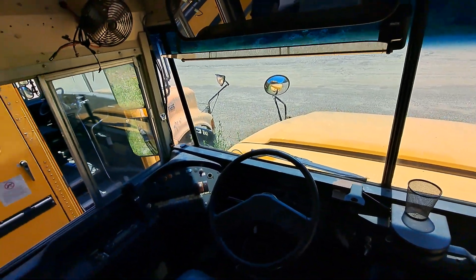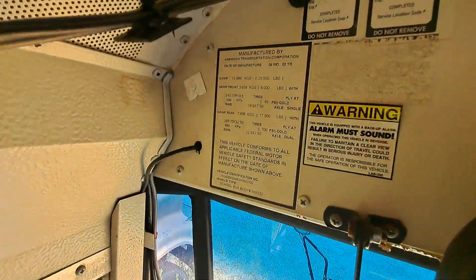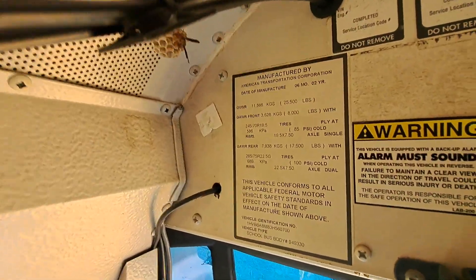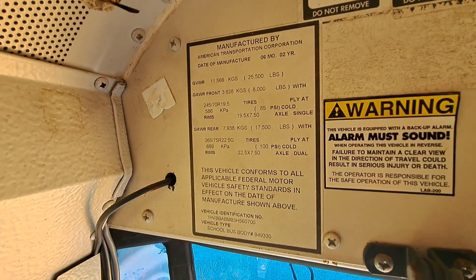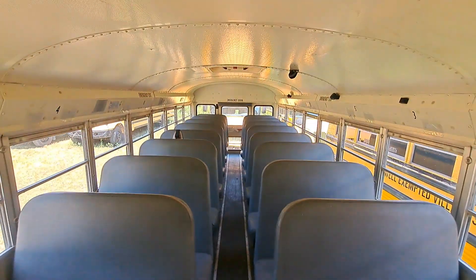I don't know, but look at this data plate — it all matches. There's also a wasp nest right there. The VIN on the plate matches; it's got 204,000 miles and 13,000 engine hours. It's a nice little short bus.